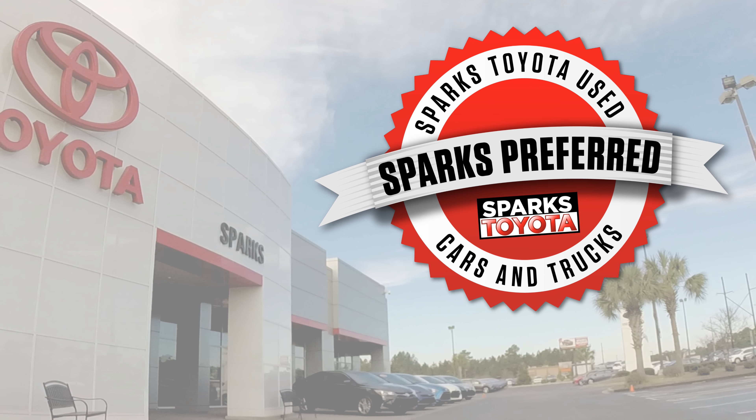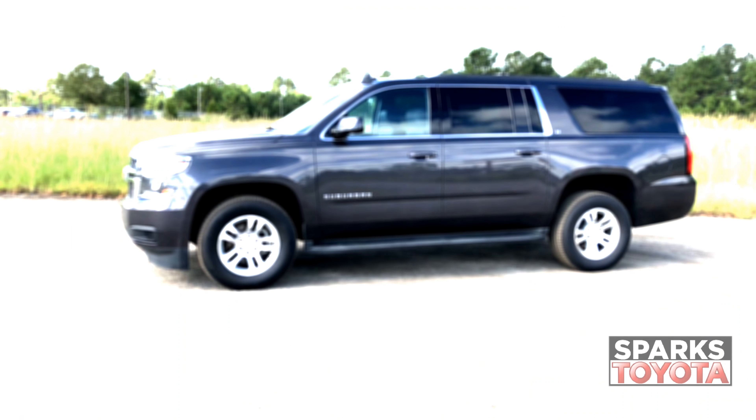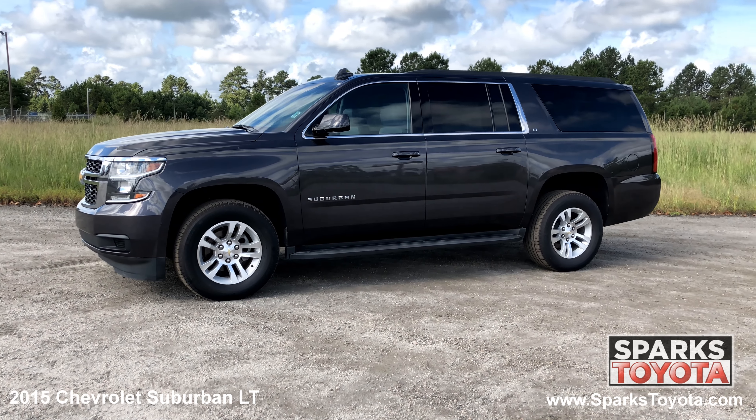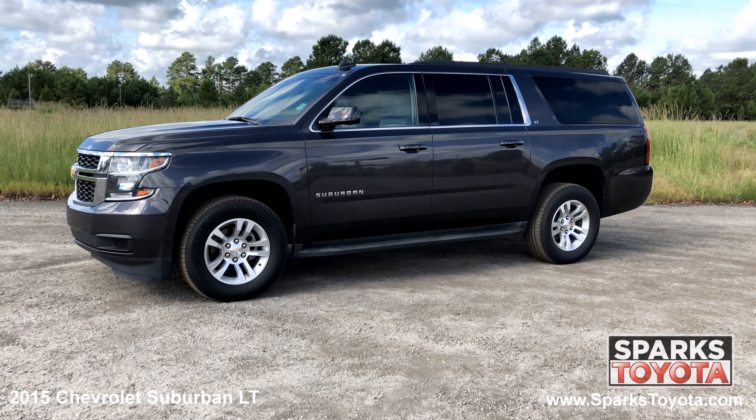Welcome to Sparks Toyota. Here we have a 2015 Chevrolet Suburban LT. It has a clean Carfax and comes with power heated mirrors, side steps, roof rails and much more.